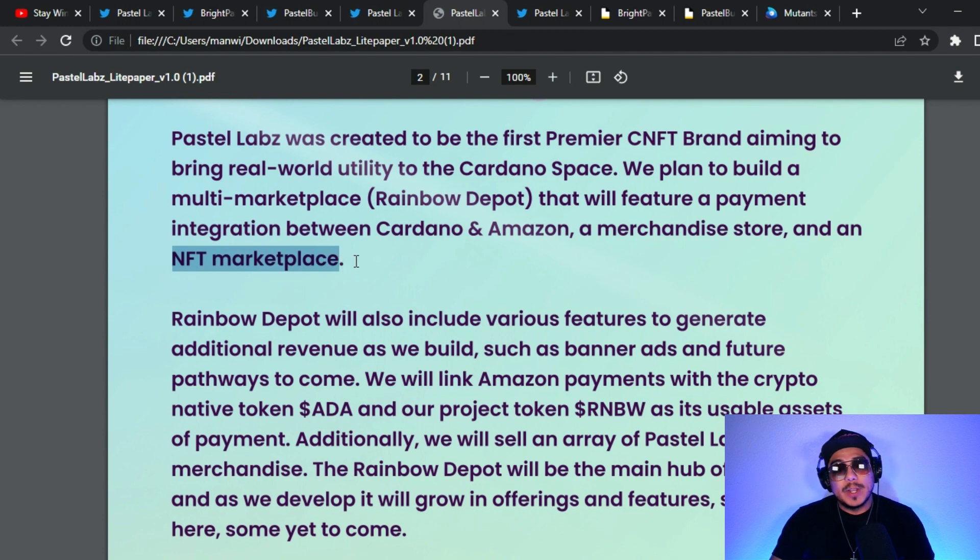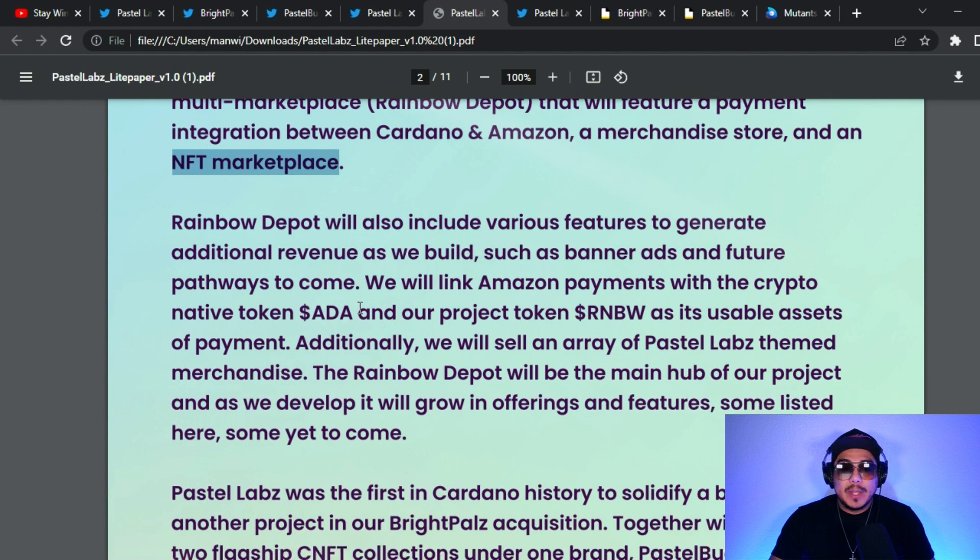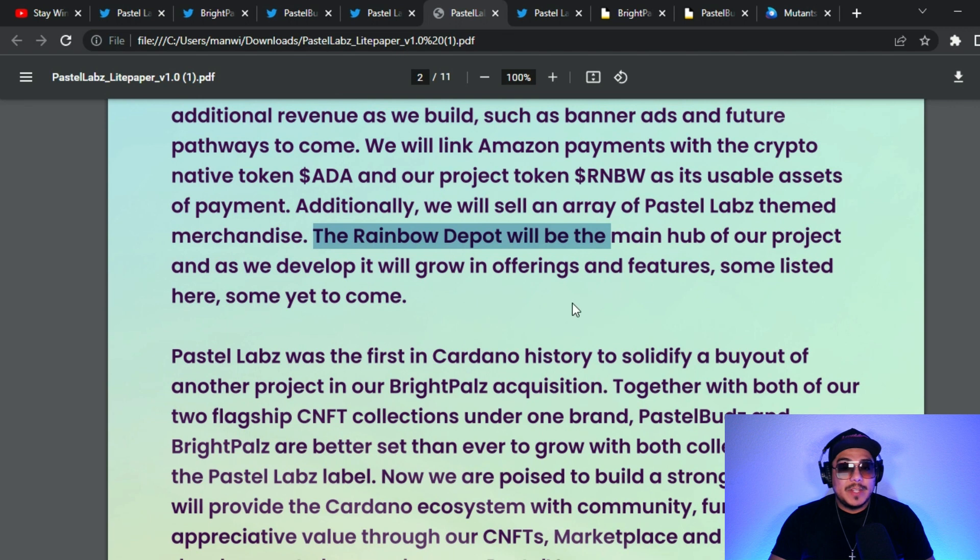Rainbow Depot will include various features to generate additional revenue such as banner ads and future pathways. They will link Amazon payments with the crypto native token ADA and their project token, Rainbow. They will also sell an array of Pastel Labs team merchandise. The Rainbow Depot will be the main hub of the project, growing in offerings and features over time — some listed now, some yet to come.